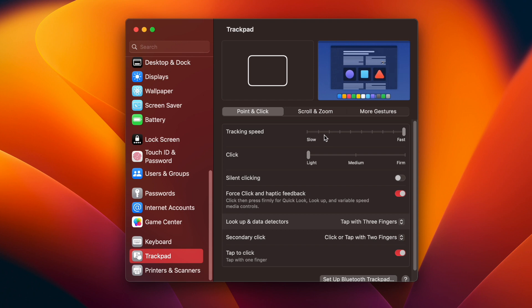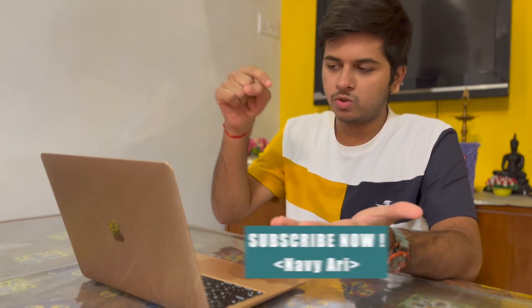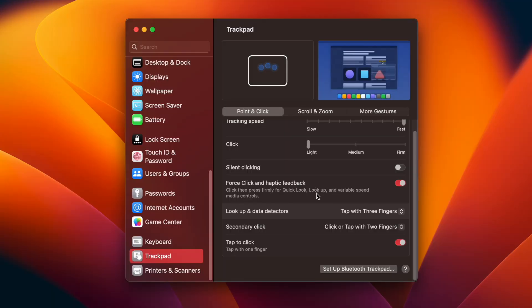In trackpad settings, tracking speed controls how fast your mouse moves — I keep it faster because it feels more responsive. The click setting determines how much force you need to press the trackpad — light, medium, or firm press. With firm, you have to make a real effort. It's basically just vibrations that increase or decrease intensity. Force click and haptic feedback make the trackpad vibrate to give you feedback. MacBook trackpads are honestly best in class.